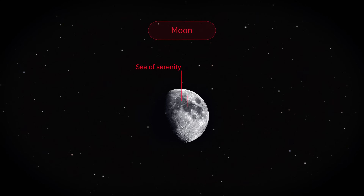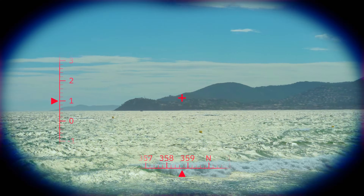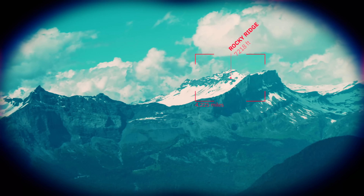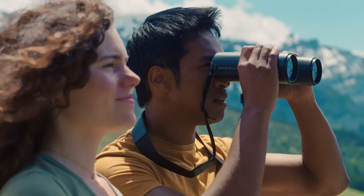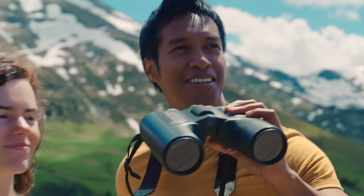Visit our closest celestial neighbor, locate the specific landmark you're looking for, and get advanced information on the features you've centered in your line of sight, or at the push of a button with target lock mode. Share your findings with others.